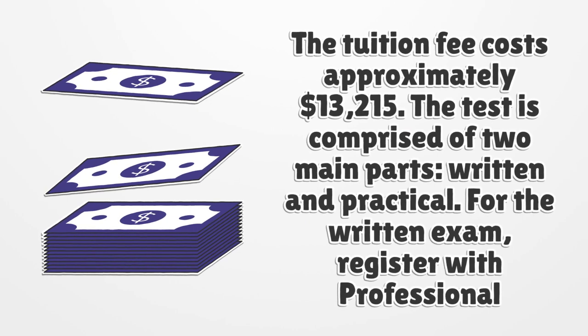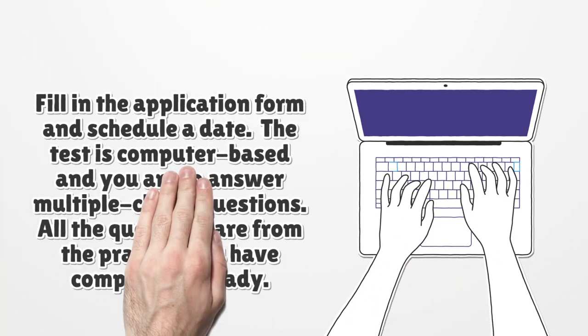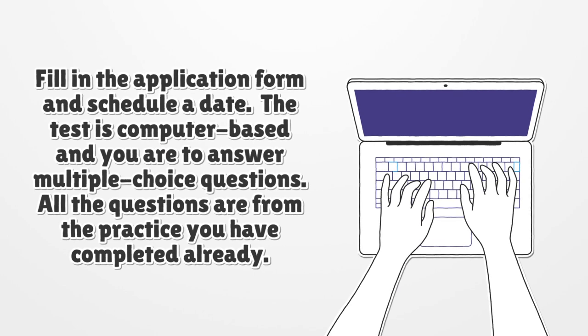For the written exam, register with Professional Credentialing Services. Fill in the application form and schedule a date. The test is computer-based and you are to answer multiple choice questions. All the questions are from the practice you have completed already.